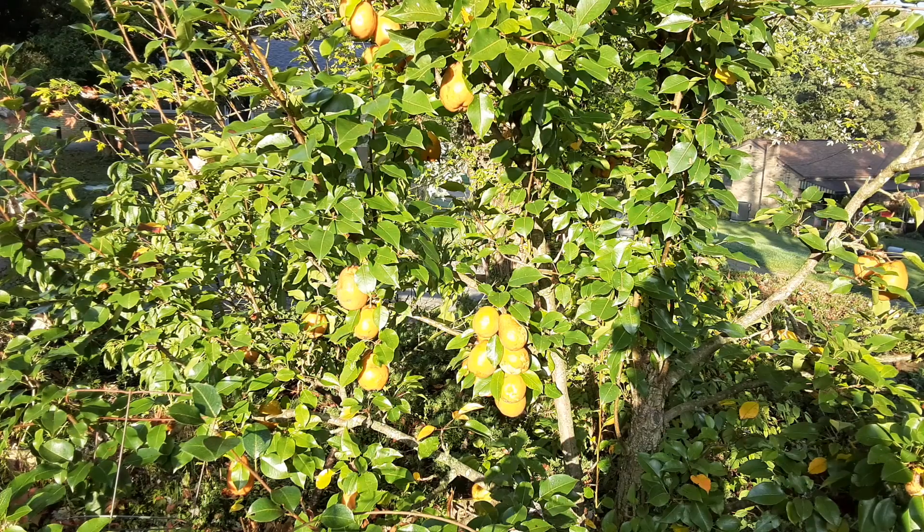There are a couple things you want to do: have a container to pick into, and make sure you pick up the fruit that has fallen. The critters have already grabbed a couple — I saw ground squirrels running around with pears in their mouths. When the animals know to pick, it's time to pick.